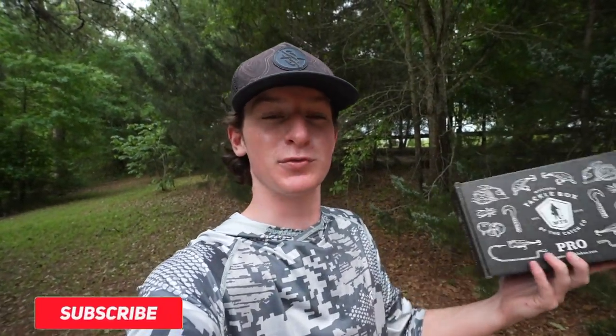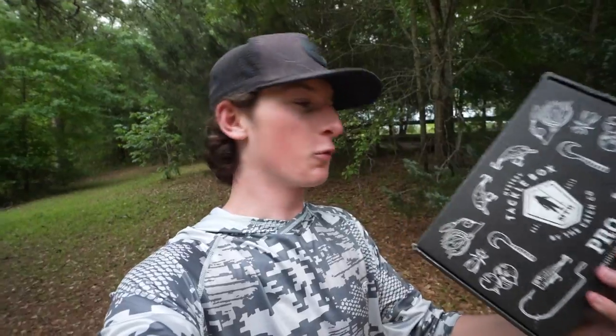And if you guys aren't subscribed to the channel, make sure to hit that button. We are trying to hit 100,000 subscribers by the end of the year, and if you guys subscribe, it gives you a chance to win this box right here. So we're not gonna waste any time — we're about to do a little bit of pre-storm fishing. That does not sound good at all, so we're gonna go ahead, crack this thing open and see what's inside.